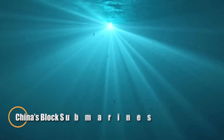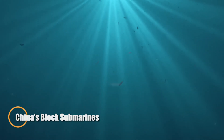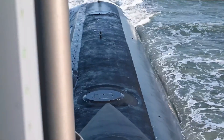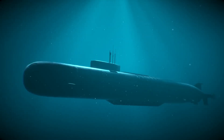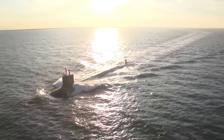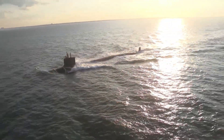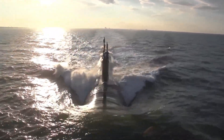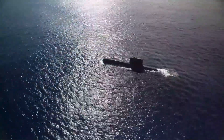China is rapidly deploying a sophisticated underwater defense network aimed at tightening control over the South China Sea. Central to this strategy is the Great Underwater Wall — an expansive system of seabed sensors, sonar arrays, and unmanned underwater vehicles designed to detect and monitor submarines operating in the deep. This high-tech surveillance web is transforming the ocean floor into a front line of strategic defense.